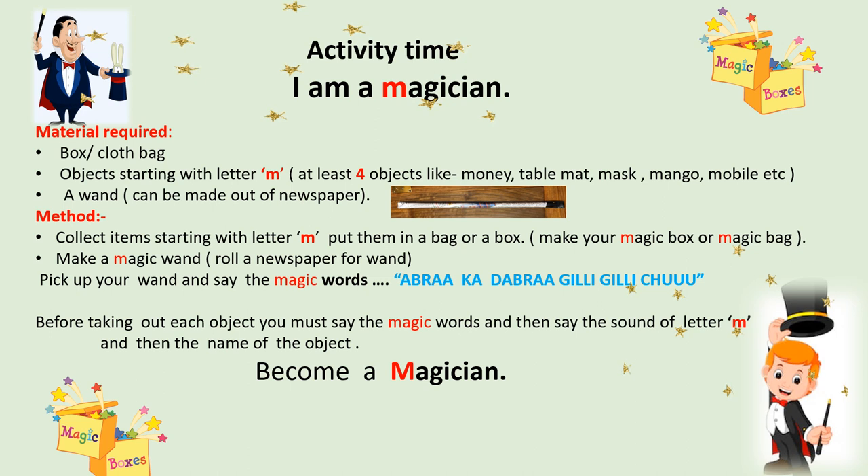Now, how to go about it — the method. Collect all the items starting with letter M. Put them in a bag or a box to make your own magic box or magic bag. Make a magic wand — roll a newspaper and your wand is ready. Now pick up your wand and say the magic words: 'Abracadabra, gilly gilly choo!' Before taking out each object, you must say the magic words.